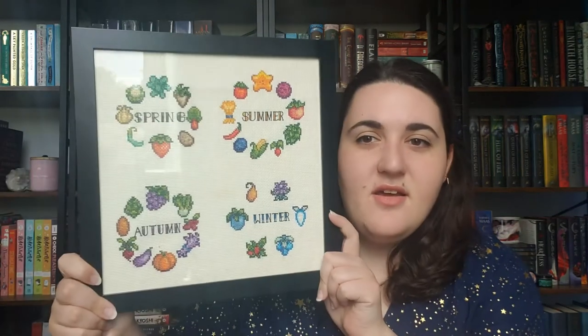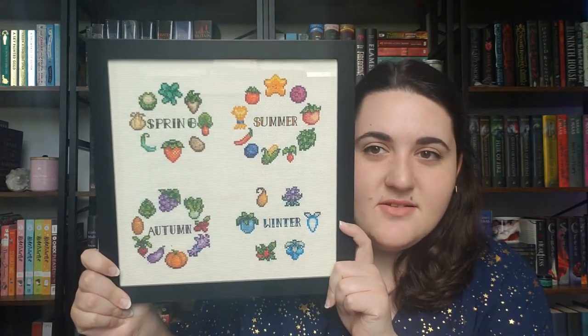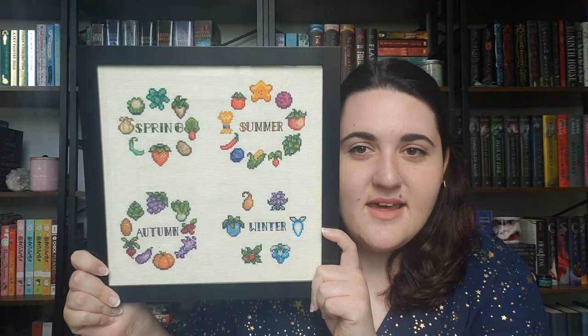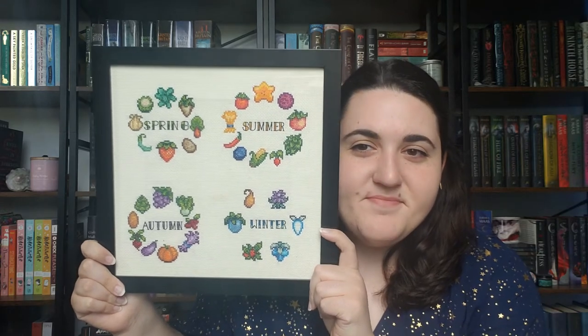The next thing I did was from the game Stardew Valley, which is one of my favorite games of all time. It has a very pixelated art style which works great with cross stitch because each pixel can be a stitch. Someone made four separate patterns, one for each of the seasons and the different crops, and I combined all those patterns together. I really like how it turned out — the colors look exactly like the game.